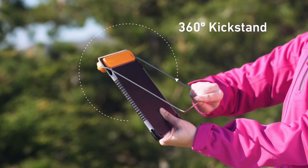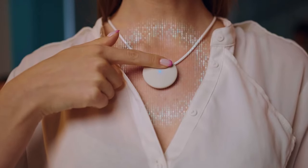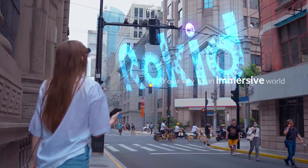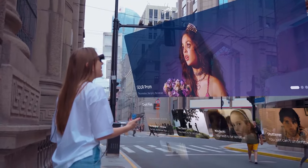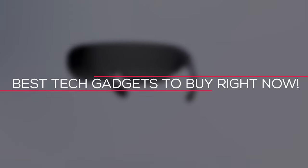Technology has progressed to the point where millions of new gadgets are released each year. Almost all of them are quite innovative and useful. However, some of them stand out and become the best gadgets for folks looking to make their life a little easier. Hello guys, welcome to Tecmo. Today in this video, we will look at the best tech gadgets to buy right now. Make sure you stay tuned till the end of the video.